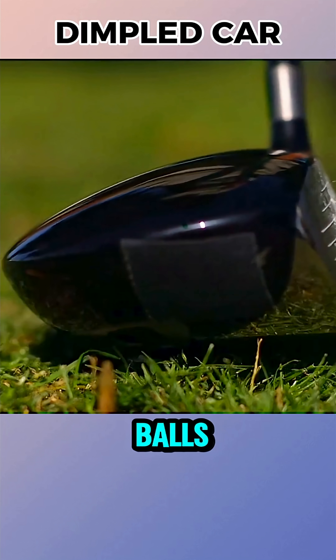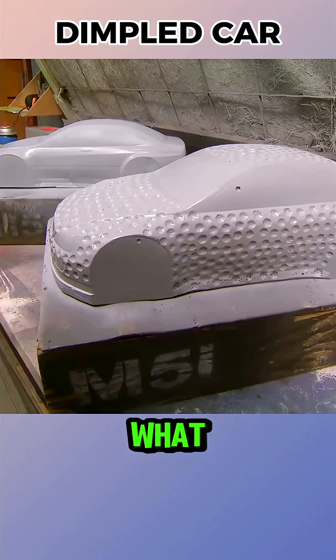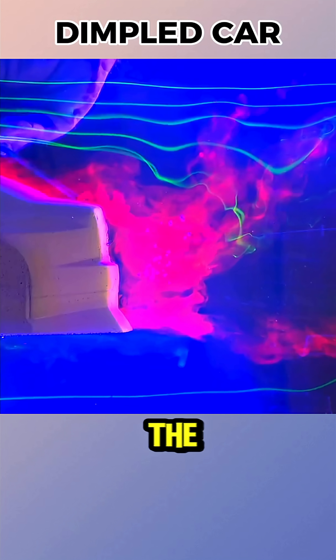However, Jamie thought about golf balls. Their dimples helped them fly farther by improving aerodynamics. What if the same worked for cars, he wondered. They first experimented with models and even a giant golf ball replica in a wind tunnel, and the results looked promising.